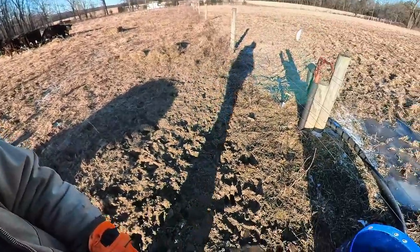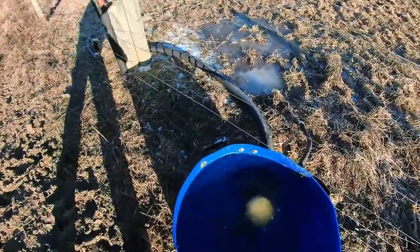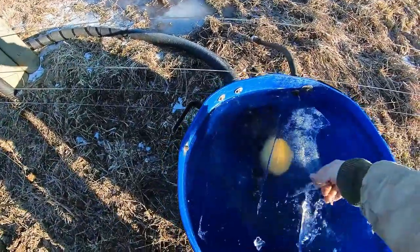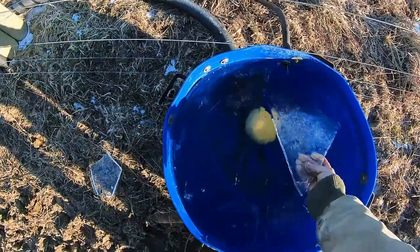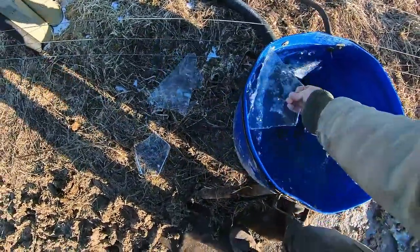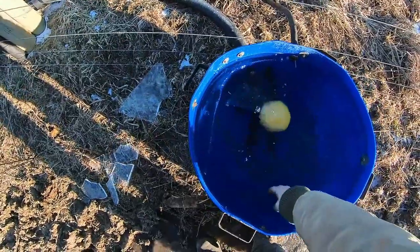Here's our stock tank. It's 15 degrees here this morning — have a little bit of ice, but we're not froze up.